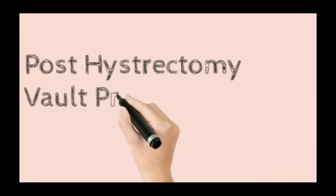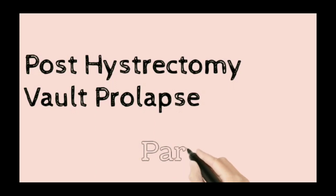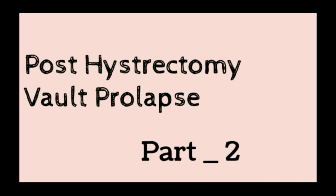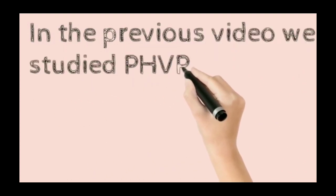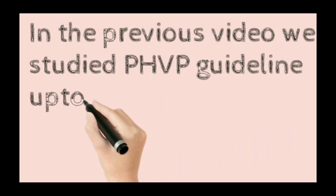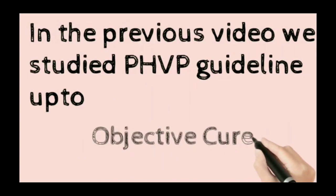This is the post-hysterectomy vault prolapse guideline, Part 2 of the video. In Part 1 we covered the guideline up to objective cure.